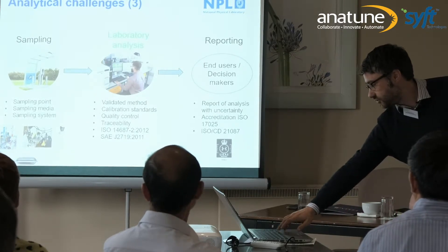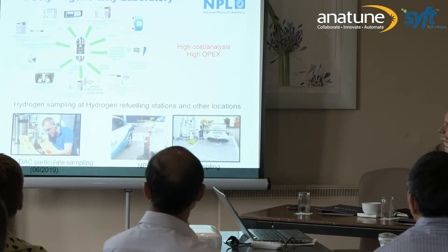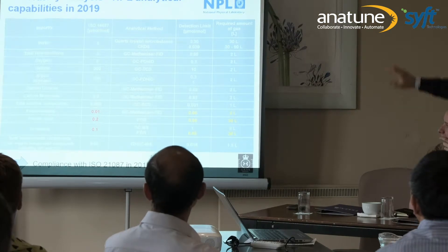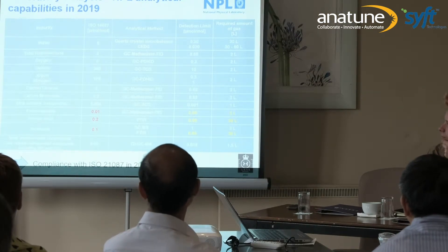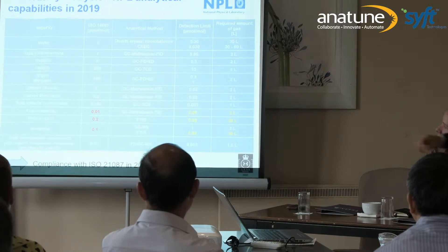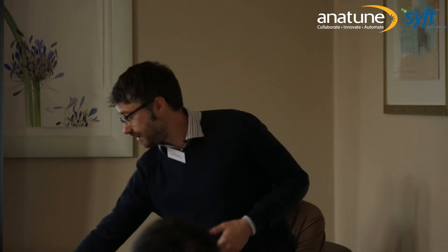To measure these 13 gaseous contaminants, we need almost 10 different instruments at NPL. If we use 10 different instruments that we have to calibrate, you can imagine the really high cost and high OPEX linked to this. Looking at our current performance, most measurements for permanent gases are completely acceptable in terms of detection limit. But for formaldehyde, formic acid, and ammonia, we are close to the threshold of the standard and need to improve. Just for these three contaminants, it represents 30% of our cost because we need four different instruments, calibration, and it takes a lot of time.